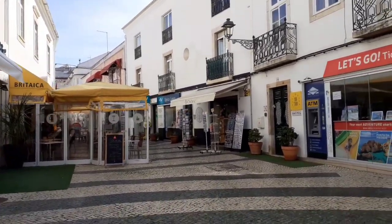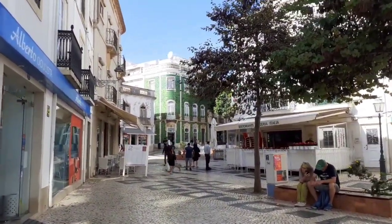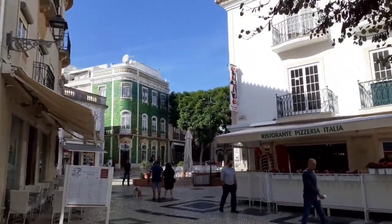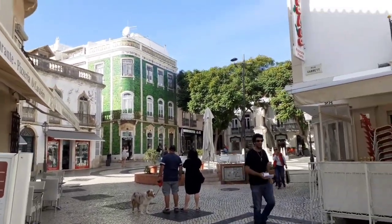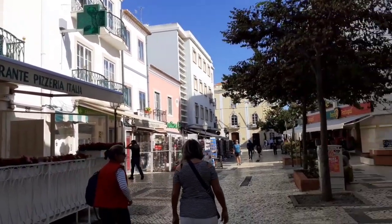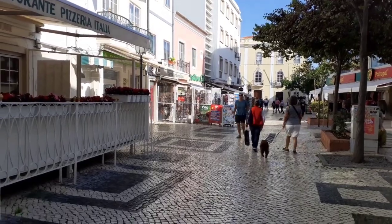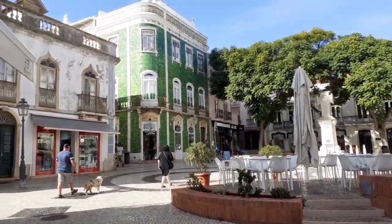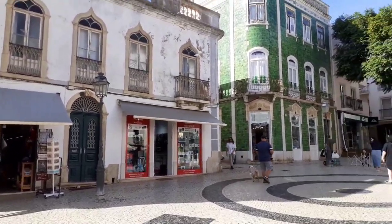Some restaurants are also open on this street. And that is the famous building — the piazza. There are plenty of photos taken in this area. Lagos famous building. There are plenty of restaurants that are open here in Lagos, even if it's low season. But the favorite one that we wanted to eat at is closed — they are on holiday.